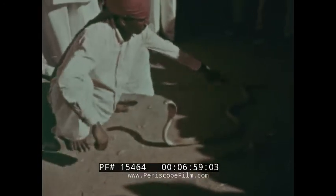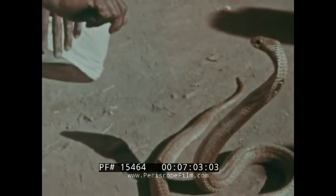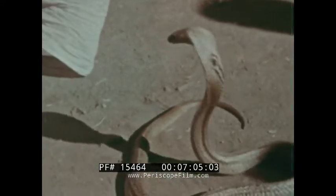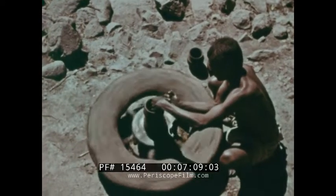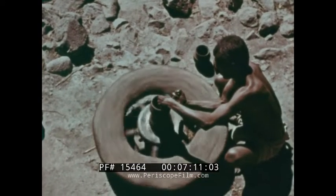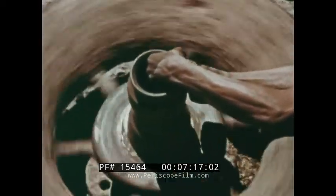The snake charmer provides one of the local entertainments. This cobra seems rather unfriendly. Pottery is a traditional craft. The potter's wheel is made from human hair and cow dung and weighs over 100 weight. A mixture of clay and dung is used for the pot.